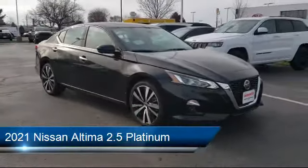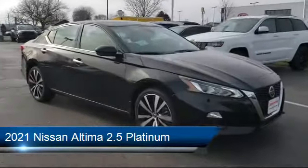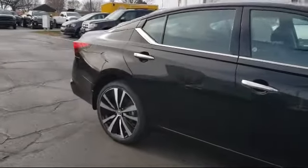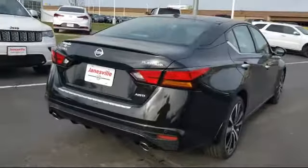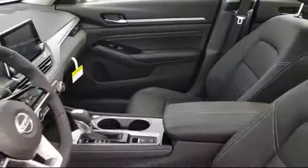It comes equipped with smart device integration, navigation, heated front seats, lane departure warning, remote start system, auxiliary audio input, leather wrapped steering wheel, all wheel drive, climate control, and Bluetooth smartphone integration.